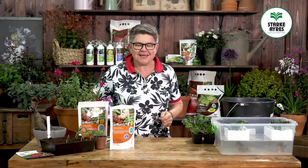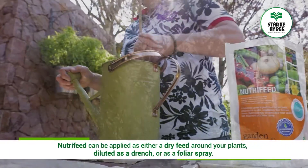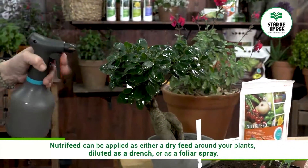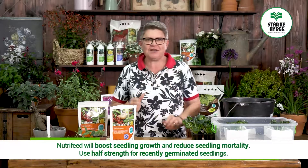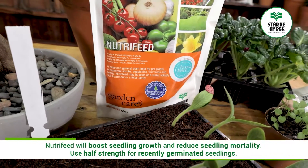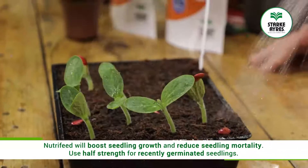NutriFeed can also be used as a traditional plant food — applied either dry around the plants, diluted as a drench into the soil, or as a foliar feed sprayed onto the plants. When used with seedlings — young seeds that have just germinated — NutriFeed will help boost seedling growth and reduce seedling mortality, but you must only use half strength for very recently germinated seeds.